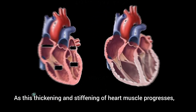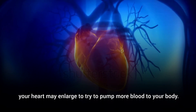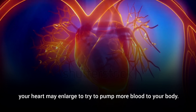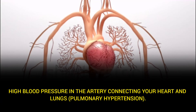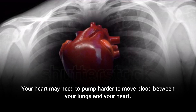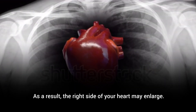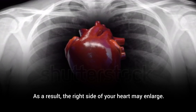Disease of the heart muscle, cardiomyopathy. As thickening and stiffening of the heart muscle progresses, your heart may enlarge to try to pump more blood to your body. High blood pressure in the artery connecting your heart and lungs, pulmonary hypertension, may also require your heart to pump harder, causing the right side of your heart to enlarge.